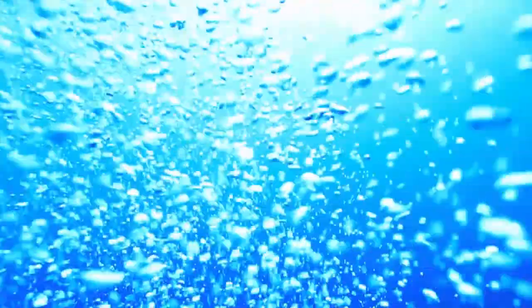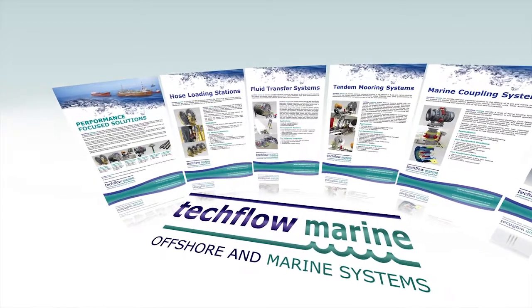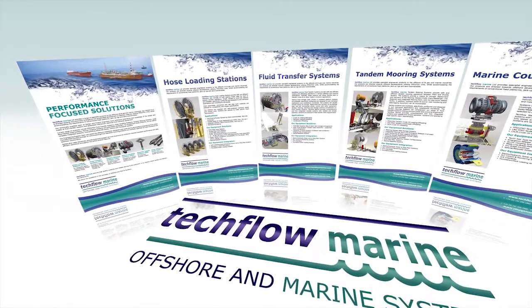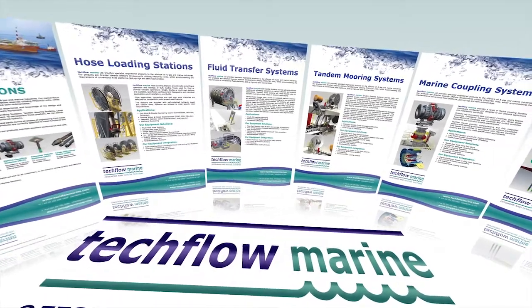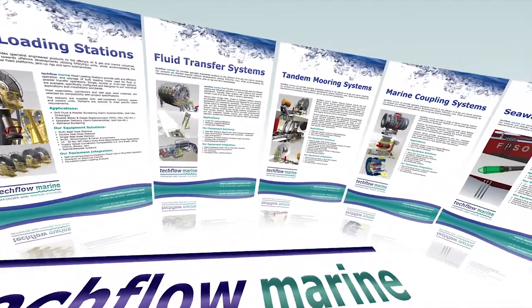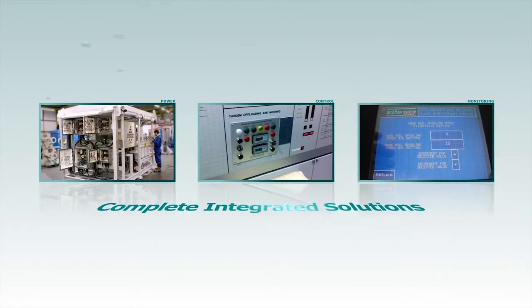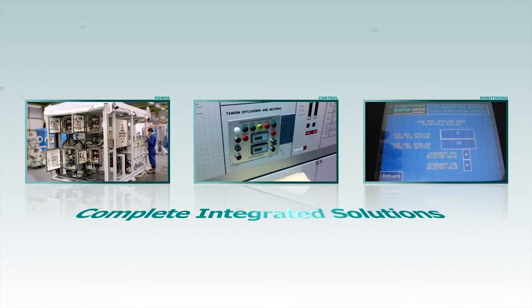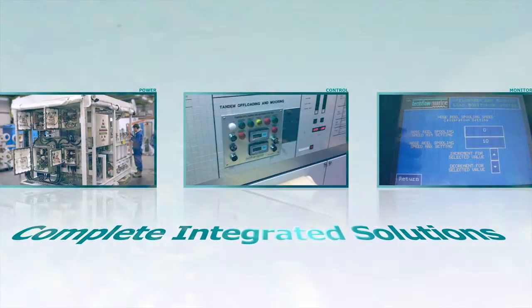Our current product range includes FPSO and FSU fluid transfer systems, hose handling equipment, tandem mooring systems, large bore flexible hose, marine couplings and associated equipment. To complement these products we can deliver complete integrated solutions incorporating advanced power control and monitoring systems.